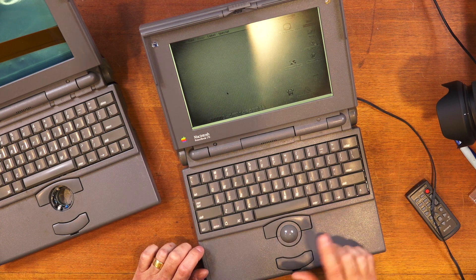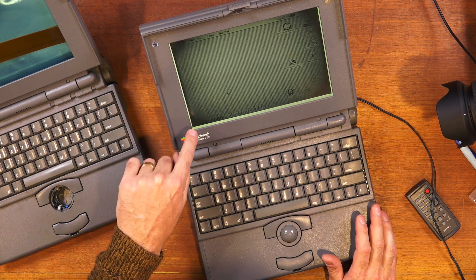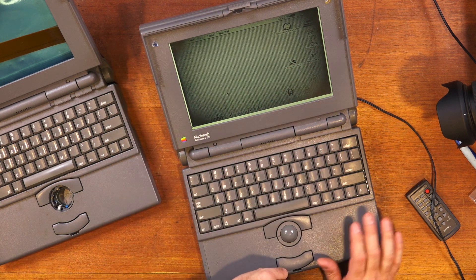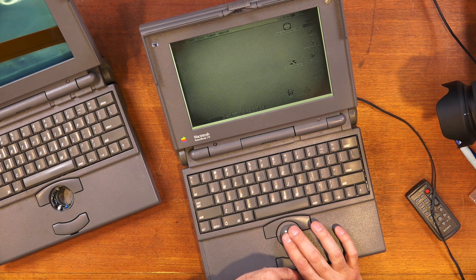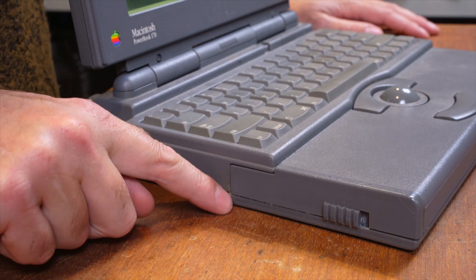Now we've got a working mouse ball and you can see the cursor moving around nicely on the screen. The other thing we can see on the screen is the beginning of tunnel vision — these corners are getting quite dark and the longer I leave it on the worse it's going to get.